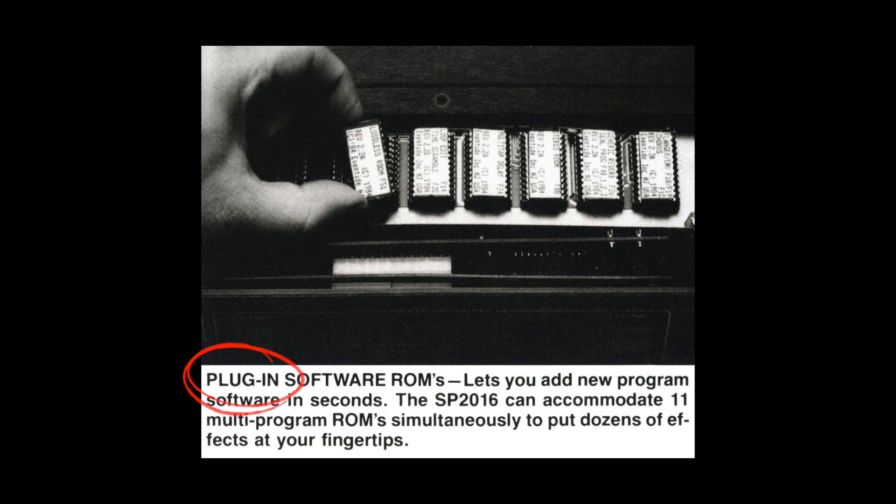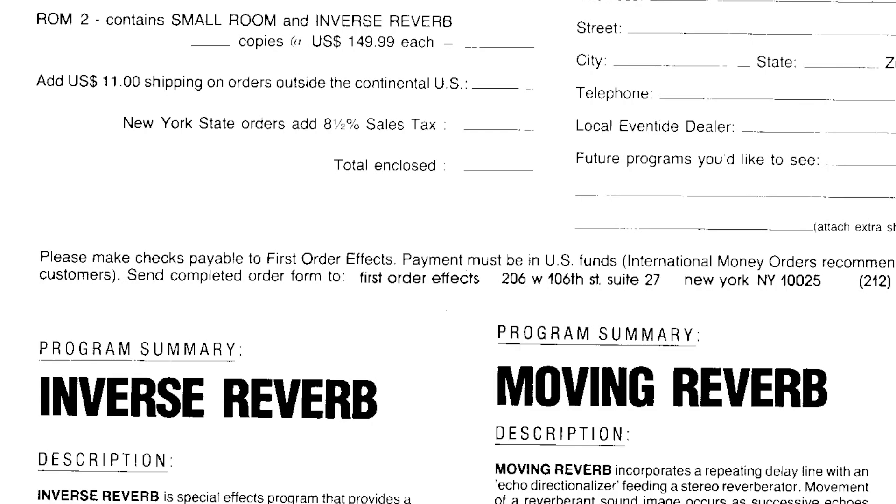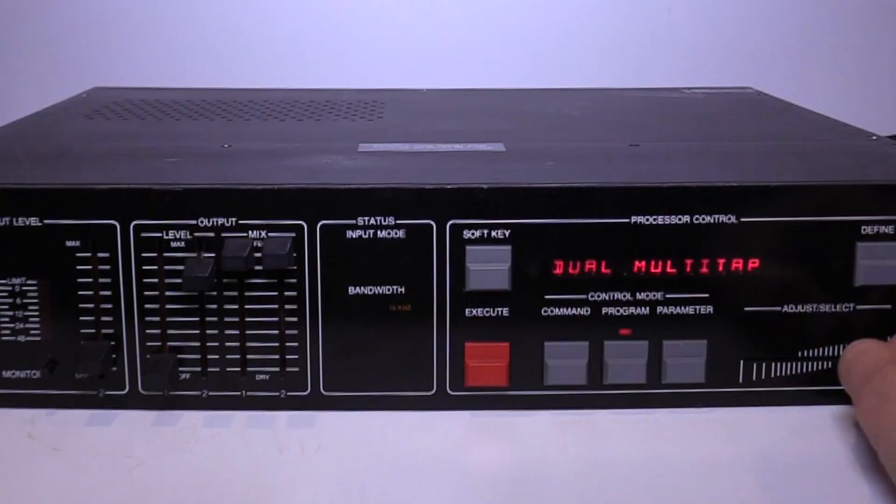After its initial release, new effects were created by Eventide and a startup company called First Order Effects. Back then, artificial reverberation was the holy grail, and the SP2016 excelled at reverbs both natural and unnatural.